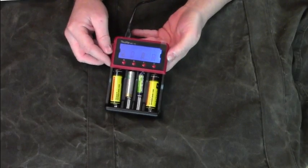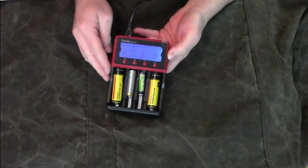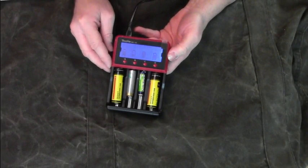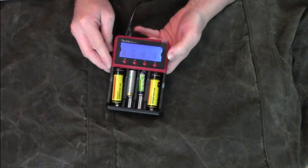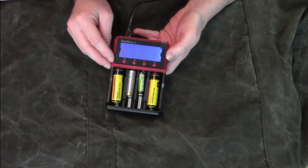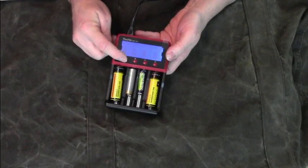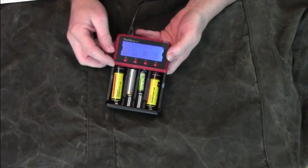The charger can automatically determine if it is a NiMH battery or a lithium-ion battery. But it cannot recognize lithium polymer batteries. So if you want to charge a lithium polymer battery you have to press this button for 10 seconds and then you can change to lithium polymer mode.